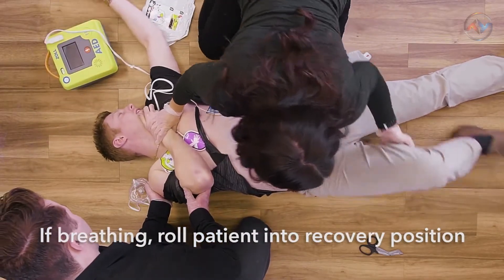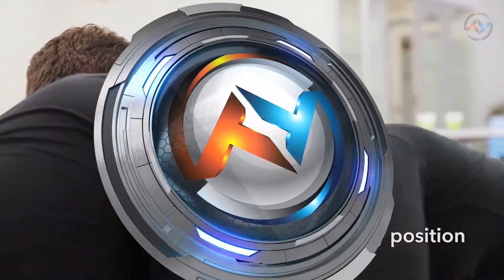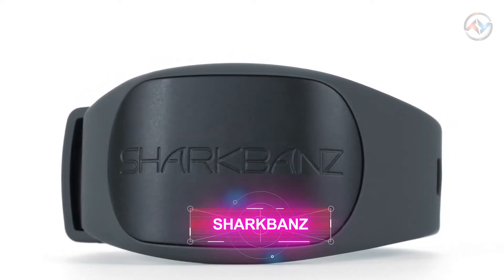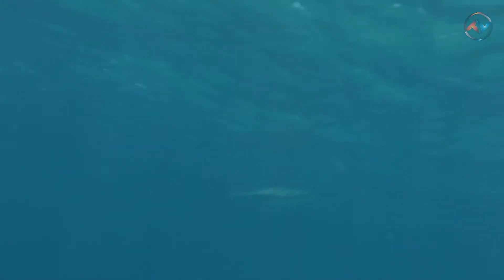With the ZOLL AED3, a sudden tragic medical condition could be easily averted, ensuring good safety, confidence, and the knowledge needed to treat sudden cardiac arrest. With the ZOLL AED3, you would become an unexpected hero. Number two: Sharkbanz — a shark repellent device used by beachgoers, divers, and ocean athletes.